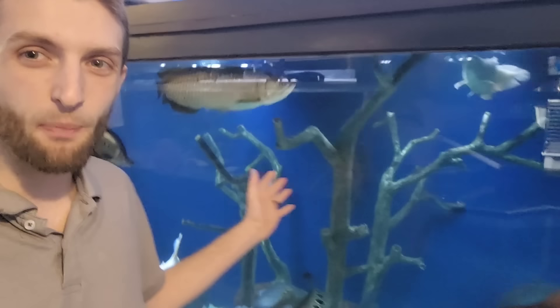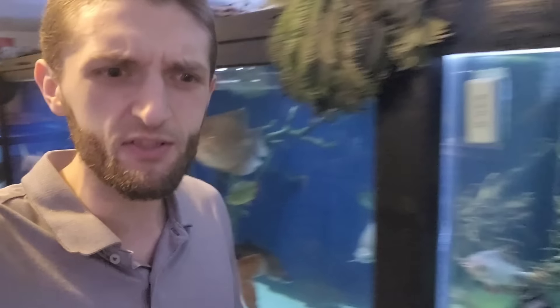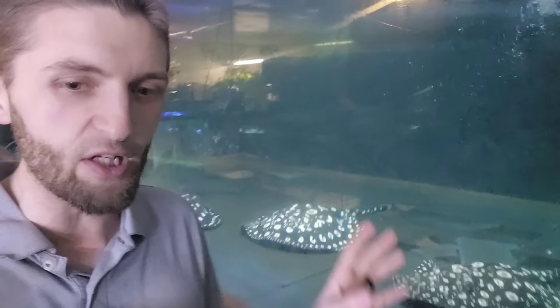If you extrapolate that out to all the other tanks, there are definitely some honorable mentions like stingrays — I feed a couple pounds of food a day to all these massive breeder stingrays. But today I was just talking about my most expensive fish. I hope you guys learned something new, because those fish can definitely eat a metric ton of fish food. I hope you guys enjoyed today's video — I'll catch you in the next one. As always, stay fishy my friends.